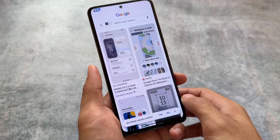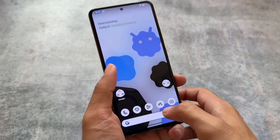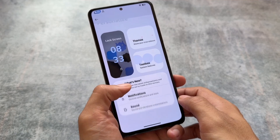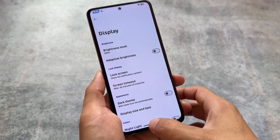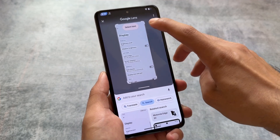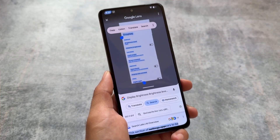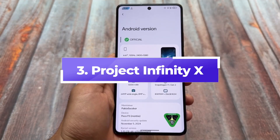Unofficially, Rising OS is available for many devices. In terms of stability, it's not as stable as CrDroid, but it depends on which device you're using, so it could still be stable for you. If you're looking for a custom ROM that brings amazing and unique customization options, Rising OS is a great choice.